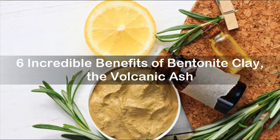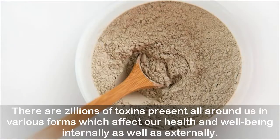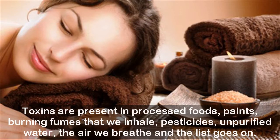Six incredible benefits of bentonite clay — the volcanic ash. There are zillions of toxins present all around us in various forms which affect our health and well-being internally as well as externally. Toxins are present in processed foods, paints, burning fumes that we inhale, pesticides, purified water, and the air we breathe — and the list goes on.